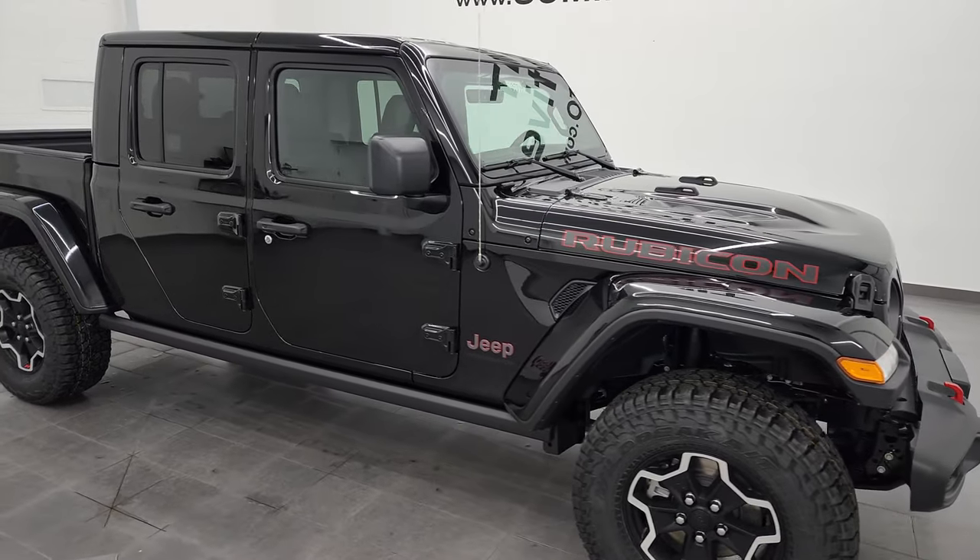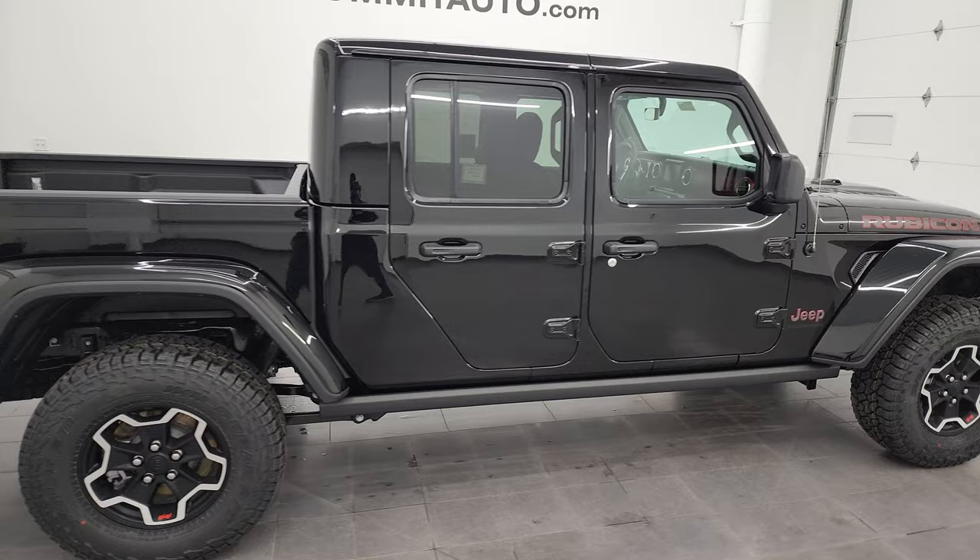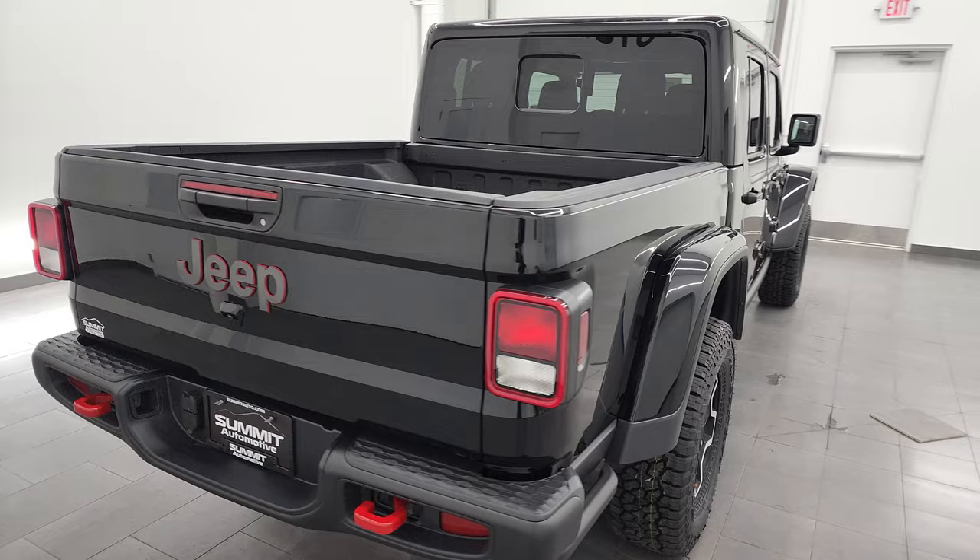Hey, this is Brett, and this 2023 Jeep Gladiator Rubicon is stock number 23J34. I am here at Summit Automotive in Fond du Lac, Wisconsin, your new and used Jeep and Jeep Gladiator headquarters.